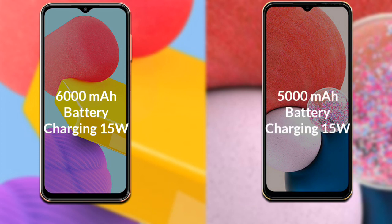Talking about the battery: the Samsung Galaxy F13 has a 6000mAh battery which supports 25-watt fast charging. The Samsung Galaxy A13 has a 5000mAh battery which supports 15-watt fast charging.